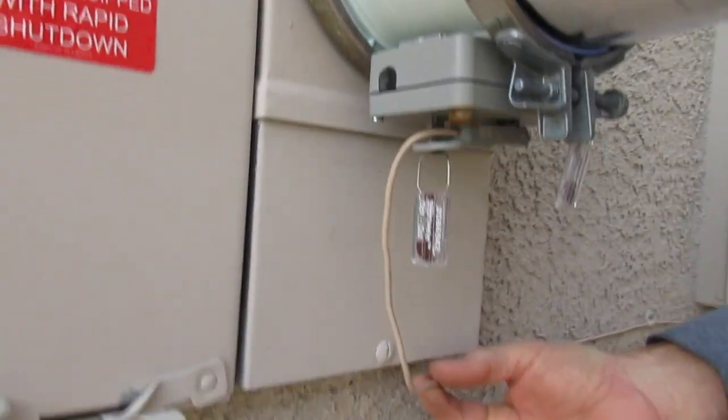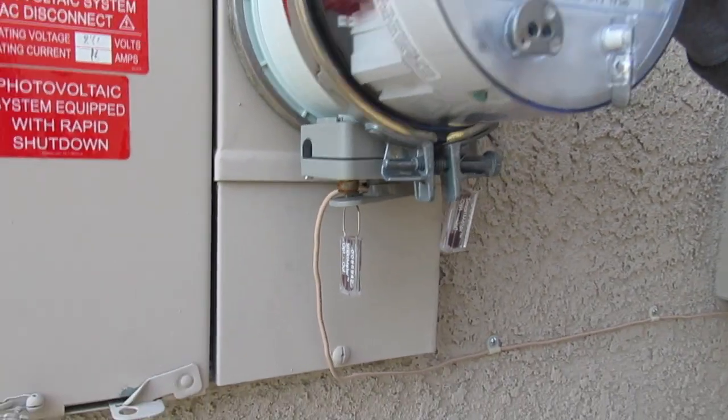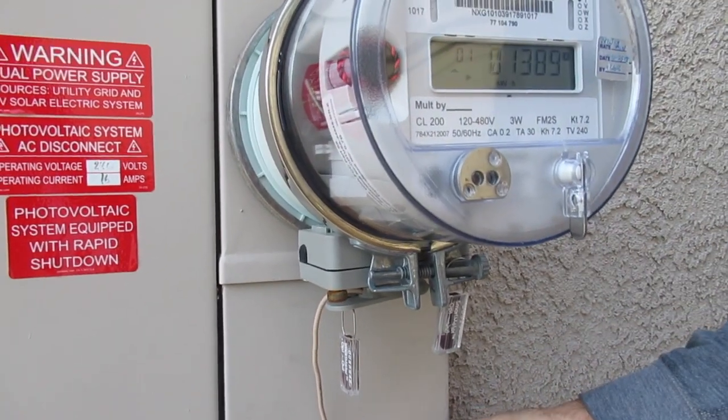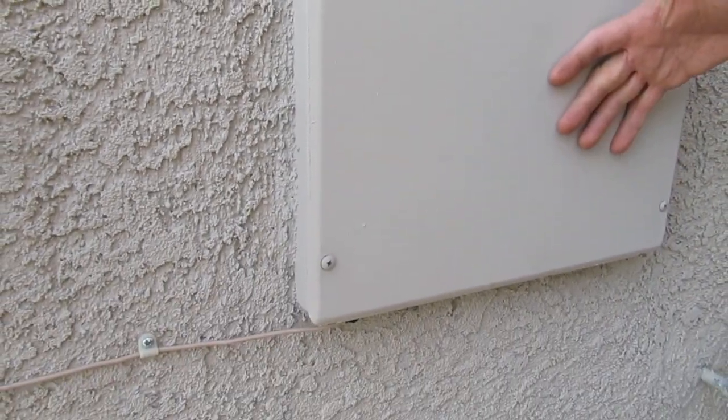And then they had a landline brought in so they can call the meter on a landline instead of over Wi-Fi, and then they brought this into this communication panel here that has an electrical outlet in it that their equipment is plugged into.